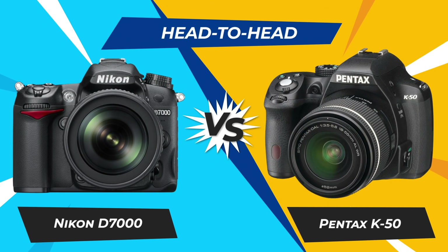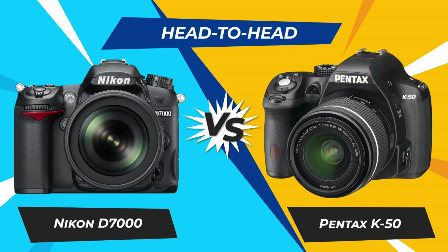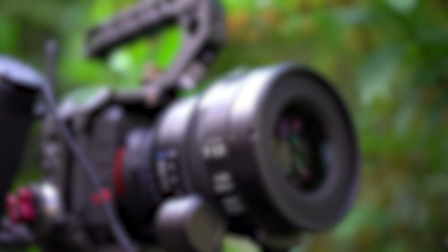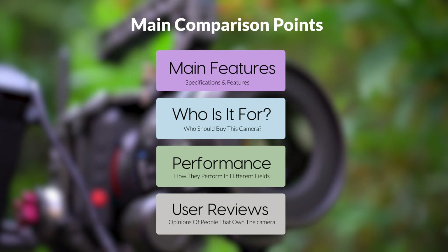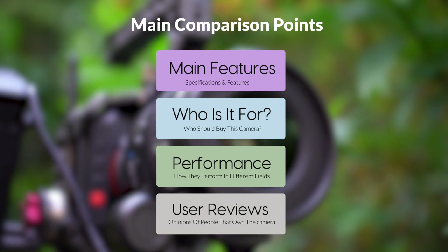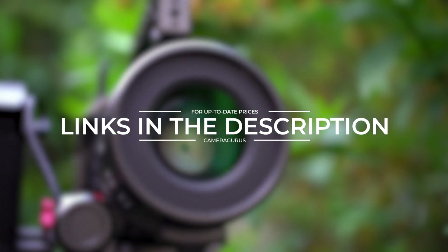Today we are going to compare two popular cameras, the Nikon D7000 and Pentax K50. We are going to take a look at their features, who they are for, how they perform in various use cases, user experiences, and which one is the right one for you. Links to both of the cameras will be listed in the description below. Let's get started.